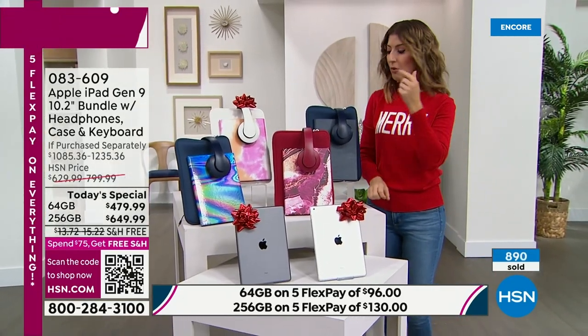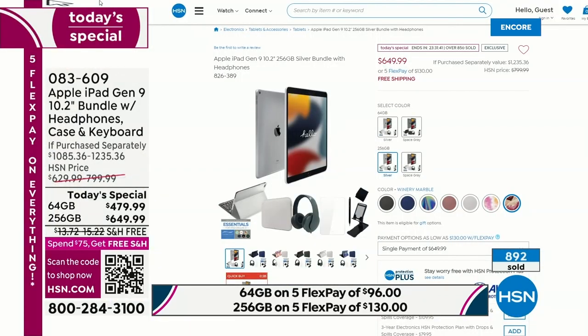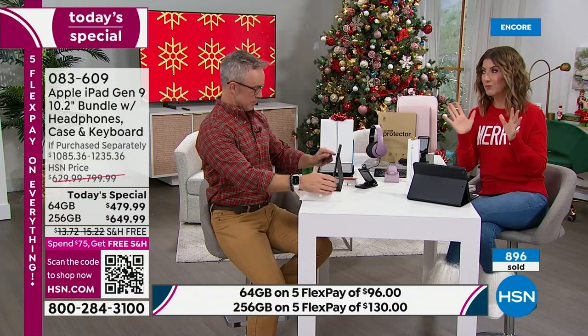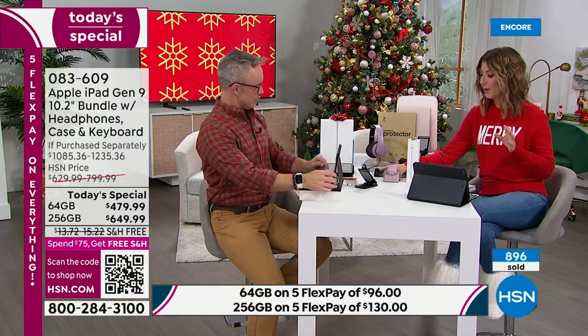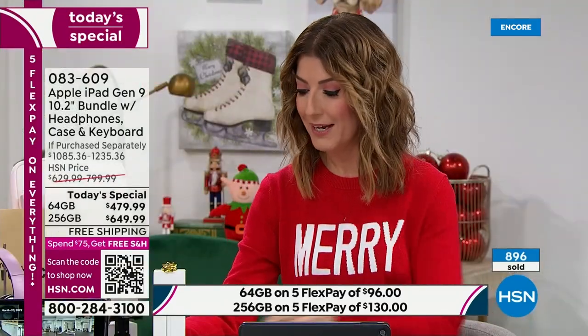We also have four solid colors: blue, black, silver, and rose gold. It is a night for Apple — the best prices we've ever offered, a truly exclusive bundle that no one else is giving you. We have a couple of other Apple products coming up: the Apple Watch for both men and ladies, AirPods, and the lowest price we've ever offered on the Apple iPad Pencil.